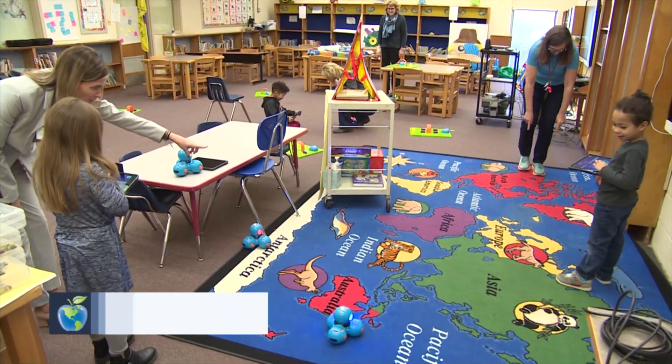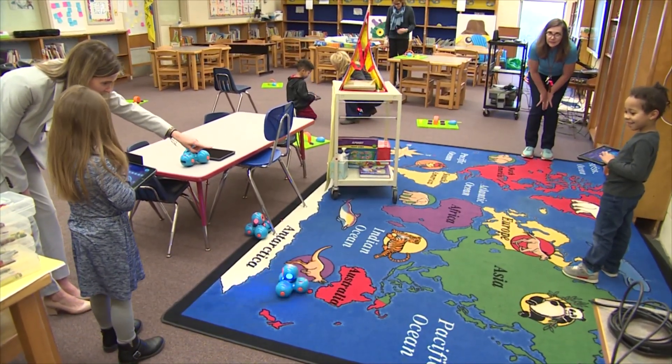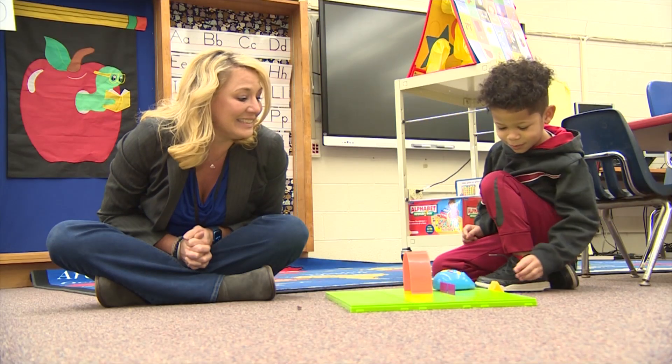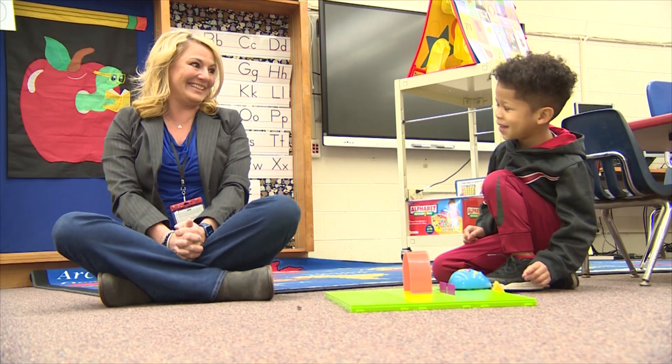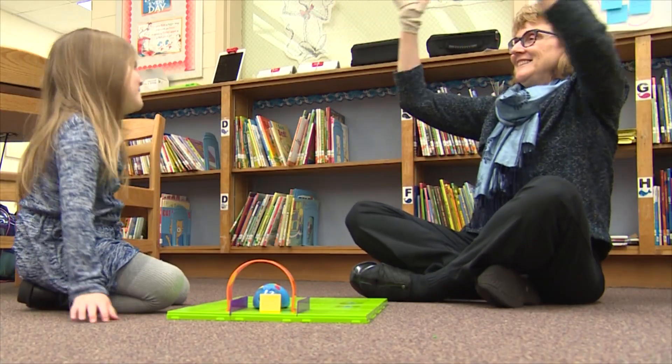Pre-K students at Willoughby Preschool arrived at school a little early to participate in their very own robotics club. This program, which is also at Berkeley Campostella Early Childhood Center and Easton Preschool, was made possible by a DonorsChoose grant.